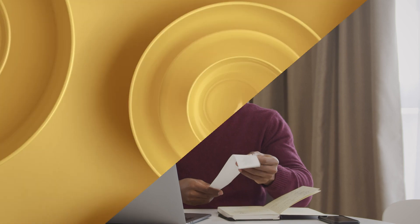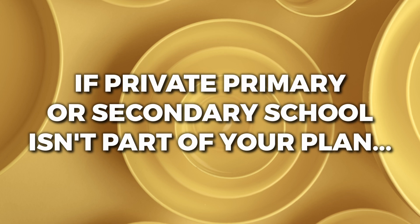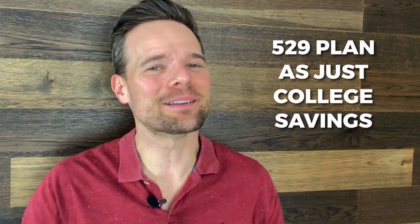We love to take advantage of the tax code, but your life should dictate how you use the tax code — not the other way around. If private primary and secondary education isn't part of your overall financial and family plan, then don't worry about using the proceeds earlier. It is perfectly fine to use the 529 as a college savings plan.